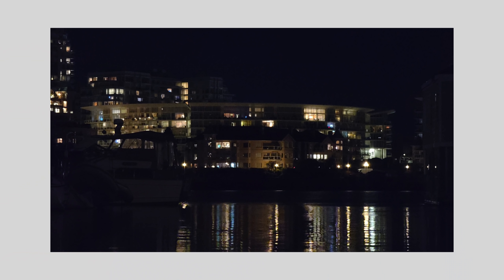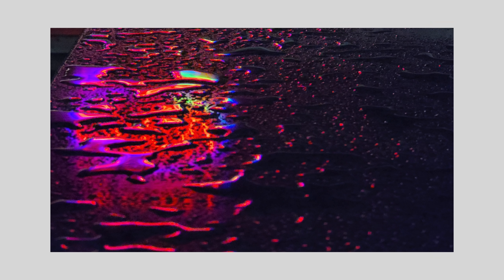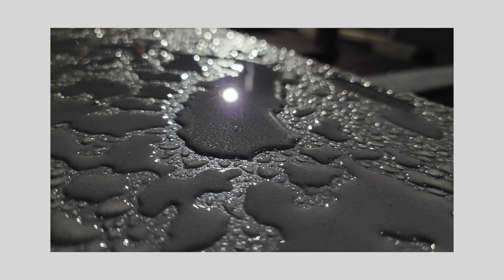Night Mode performs well and gets the job done, but if you want anything worth sharing, you're going to have to be real mindful of how you use it. For best results, at least in my opinion, look for high contrast environments where there's a hard difference between light and dark.